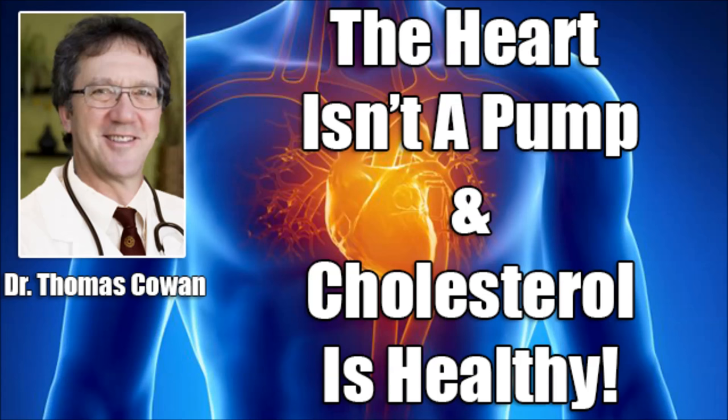Dr. Thomas Cowan is up in San Francisco. Thanks for joining us, Doc. He graduated from Michigan State University and has been on the West Coast for about 13 or 14 years. Were those stats correct about a million heart attacks a year? Yes, that's about right. And those are probably only the heart attacks where people seek medical care — I'm sure people have heart attacks and don't go to the hospital.